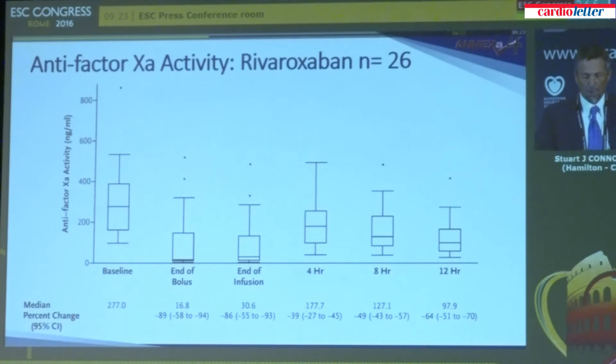This slide shows the reversal of anti-Xa activity for the rivaroxaban patients — very similar results were seen for apixaban. At baseline, the median anti-Xa activity level was 277 nanograms per mL, equivalent to what one would expect in a patient receiving full-dose rivaroxaban shortly after their medication. After administration of andexanet, we saw these levels reduced by 89%, and the reduction was maintained through to the end of the infusion, with partial return to baseline at four hours and gradual diminution thereafter.